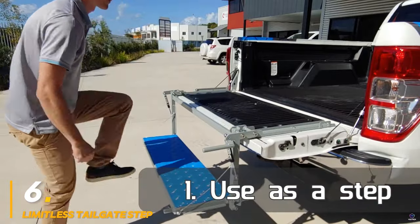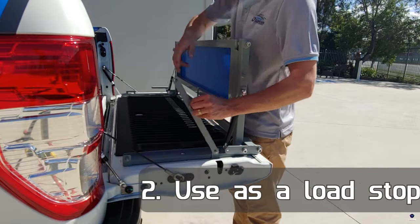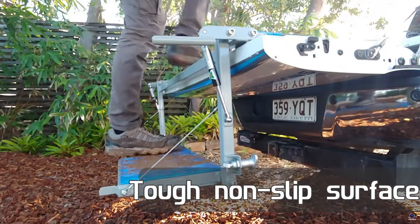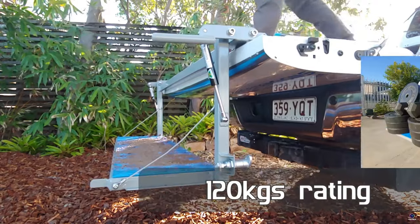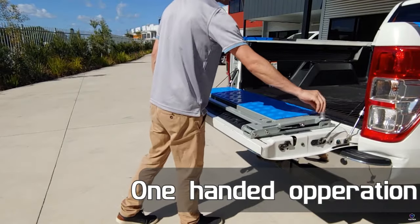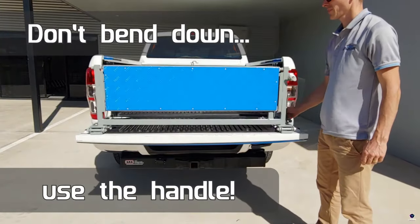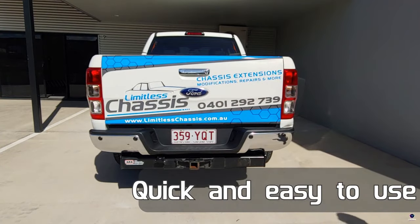Number 6: Limitless Tailgate Step. Level up your truck's accessibility with the Limitless Tailgate Step. This innovative accessory tackles the challenge of reaching high truck beds. When folded, it sits discreetly inside the tailgate, taking up minimal space. With a simple one-handed operation, gas struts spring it into action, creating a sturdy step that bridges the gap between the ground and your truck bed. This clever design also doubles as a cargo restraint, preventing items from sliding when the tailgate is down.